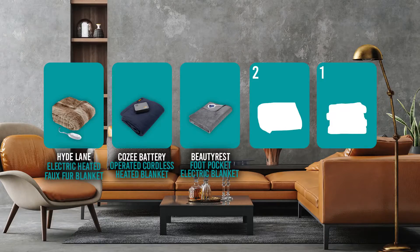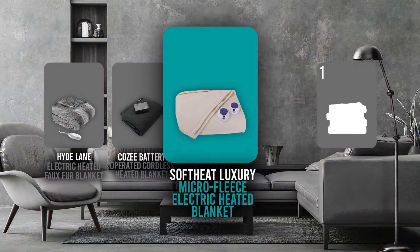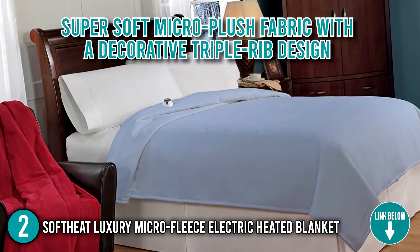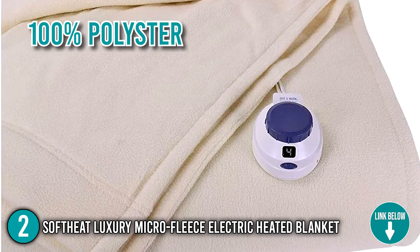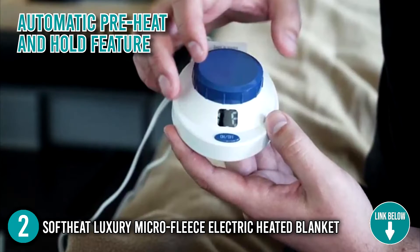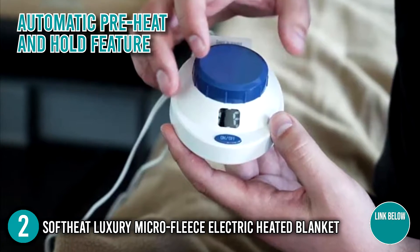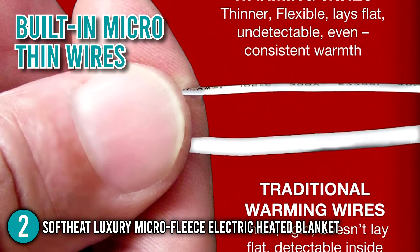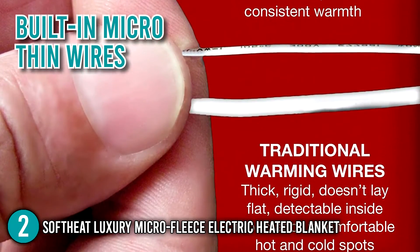The electric blanket coming in at number 2 on our list is the Soft Heat Luxury Micro Fleece Electric Heated Blanket. This blanket is covered with a super soft micro plush fabric with a decorative triple rib design and is made of 100% polyester. It has an automatic pre-heat and hold feature that makes sure your bed is warm before you climb right in. The blanket is equipped with built-in micro-thin wires that provide even heat distribution without the bulkiness.